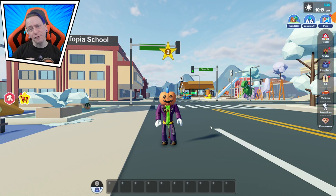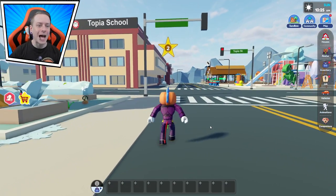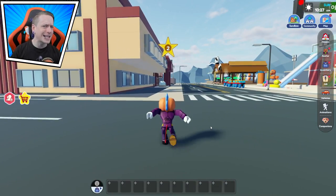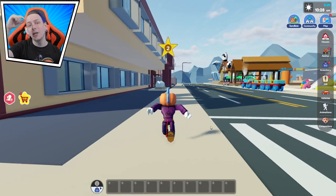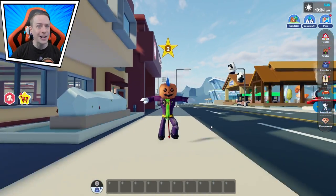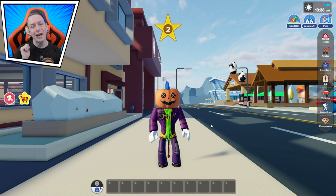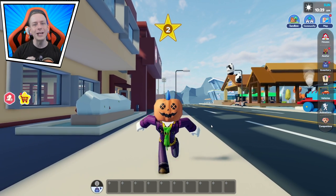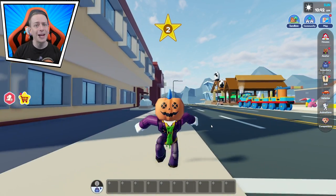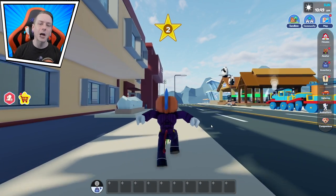Welcome back to LiveTopia everyone. Today is a Friday, so you know what that means — we got a brand new update and a brand new secret. If you guys did not know, the school is hiding something super crazy. Last time we got the circuit board, but today we're going to get the battery and I know exactly where it is. Down below in the comments, what is your favorite thing to do when you're not playing a video game?